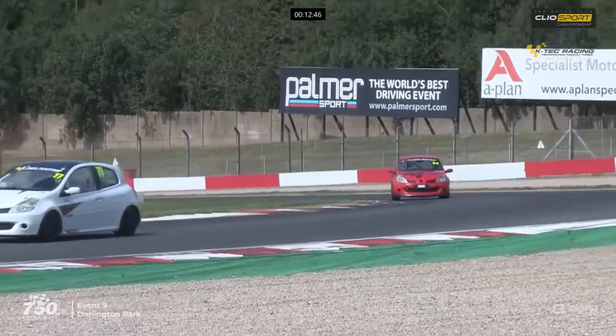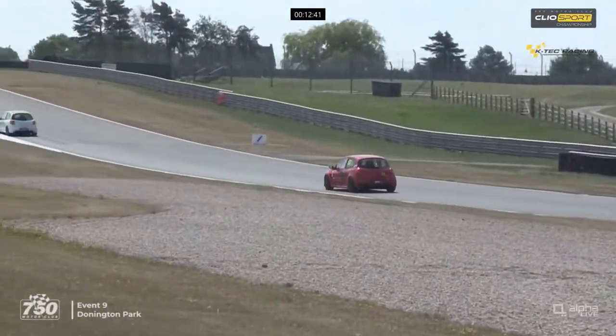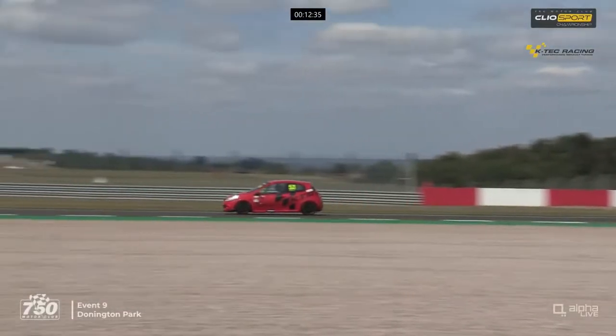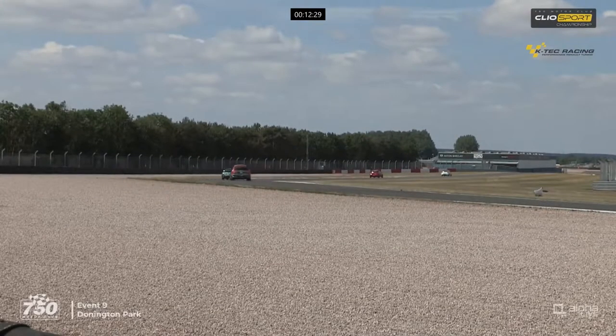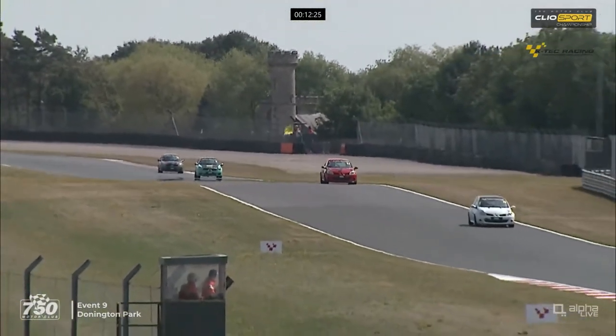We're watching number 53 Owen Rosser - the double winner from Pembrae last time out - in second place chasing after race leader Andrew Harding. Lap record for these cars is 1:22.15 - that's for the 182s. It's the first time they've had the 197s racing here. You can see on the infield there a bumper that may be Scott Edgar's bumper after the incident at Coppice on the first lap.